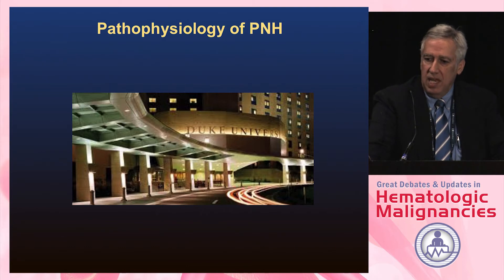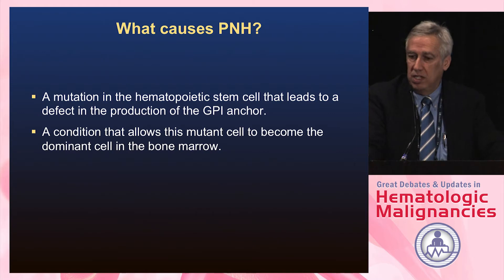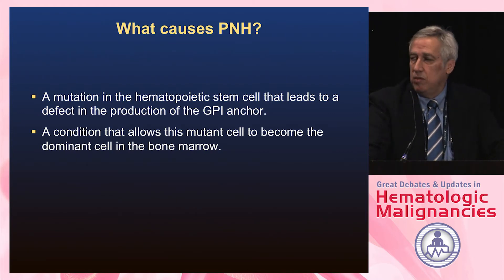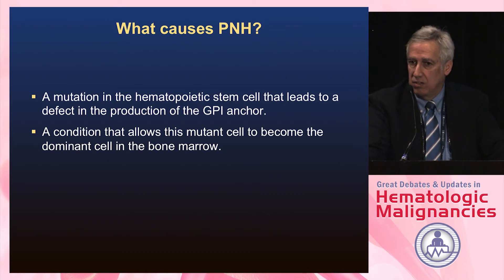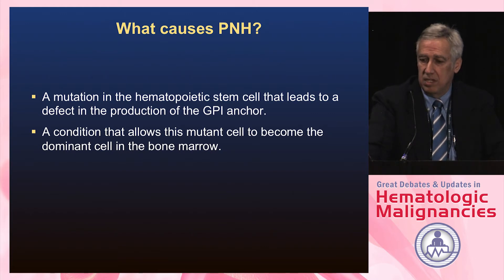What causes PNH? Well, we're still trying to figure that out. There is clearly a mutation in the hematopoietic stem cell that leads to a defect in production of the GPI anchor, but this mutation is not oncogenic — it gives no growth advantage to these cells. So there has to be something else that allows these mutant cells to become the dominant cell in the bone marrow.